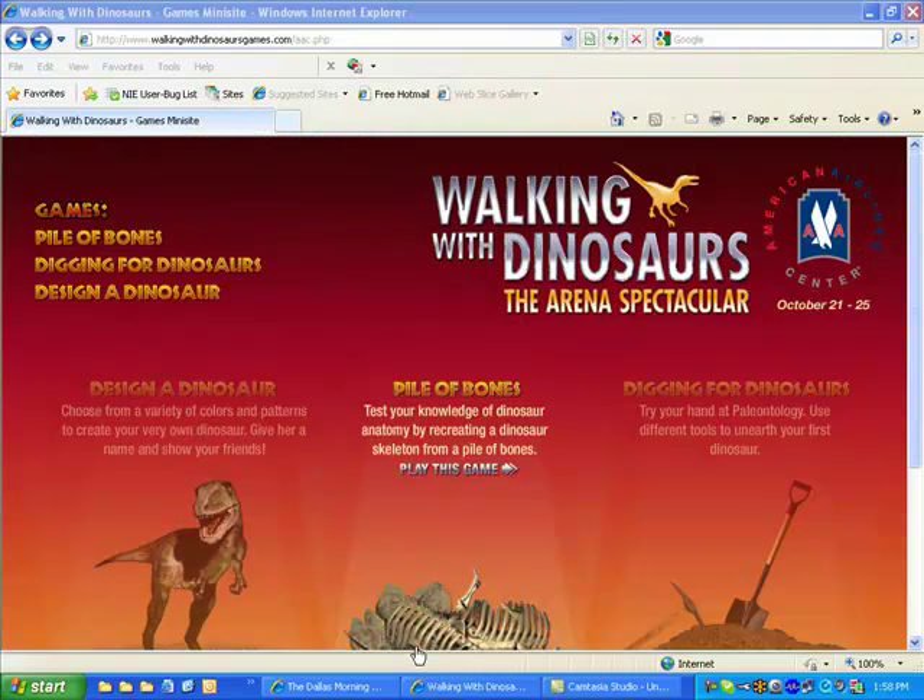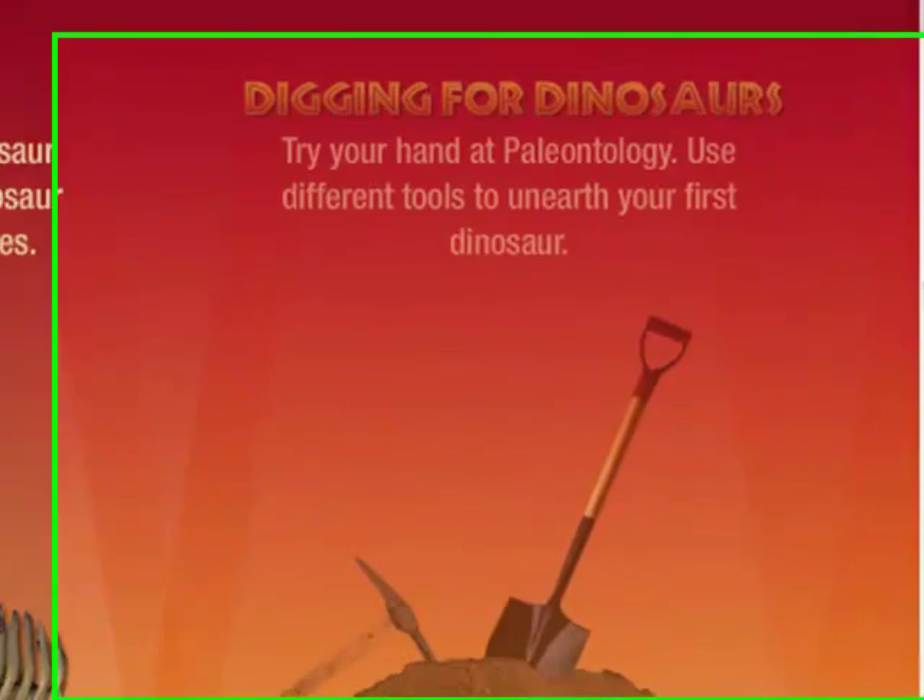When students log in to the e-edition of the Dallas Morning News at NIE.DallasNews.com and click on the Walking with Dinosaurs link, they can play Digging for Dinosaurs, where they use several tools to dig through different layers to uncover a dinosaur fossil.